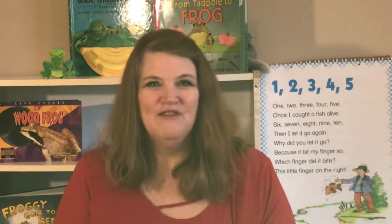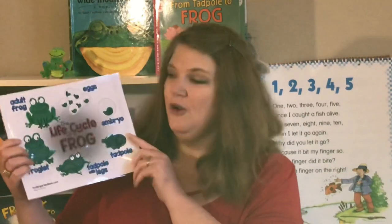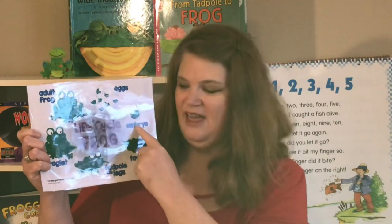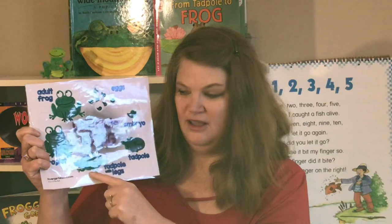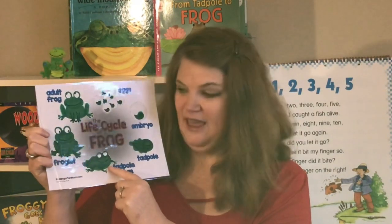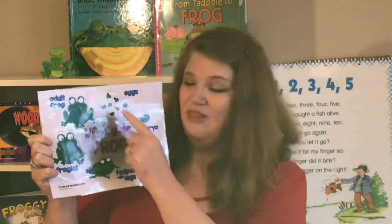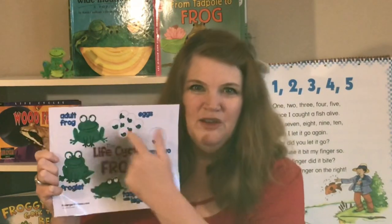Hi friends! We're still talking about frogs this week. Can you remember the frog life cycle? The frog lays the eggs, the tadpole grows inside the egg, then the tadpole hatches out. Then the tadpole grows back legs and front legs — still has its tail so we call it a froglet — and then the tail comes off and it's a grown-up frog. Then the frog might lay more eggs and the cycle starts all over again.